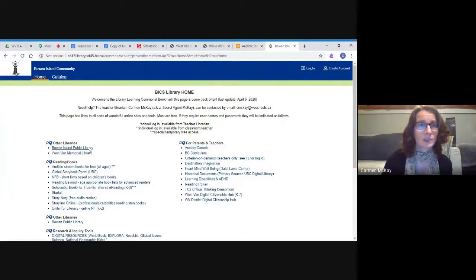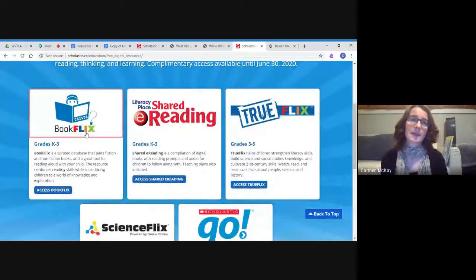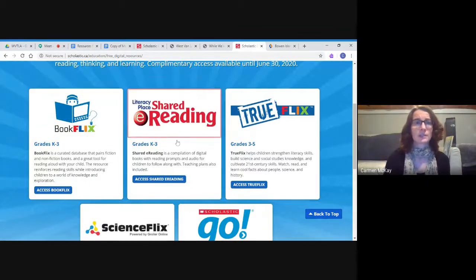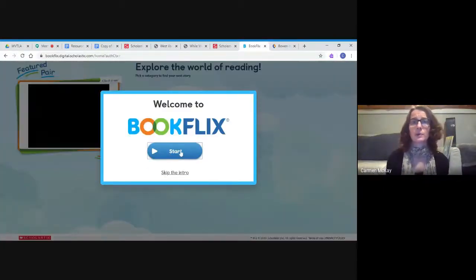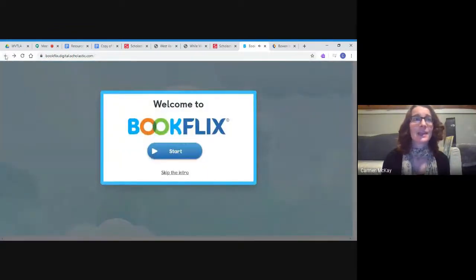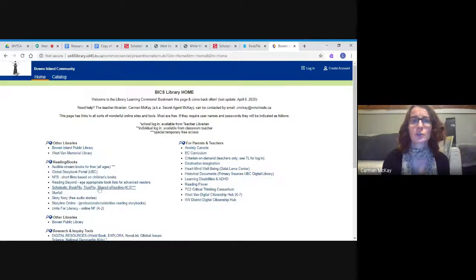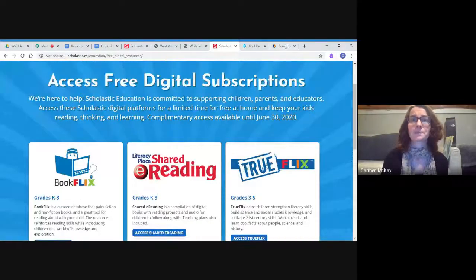The other one I wanted to show you is the Scholastic offering — another option usually paid that's being offered for free right now. There are three options: Book Flicks, True Flicks, and Shared e-Reading. Book Flicks is the most popular, recommended for younger grades K–3, as is the Shared e-Reading. Book Flicks pairs non-fiction and fiction books — one is usually a video and the other a book you read along with by pressing the pages to turn. True Flicks is for grades 3–5 with non-fiction reading, videos, and books. They're really fun, easy to use, and super accessible.